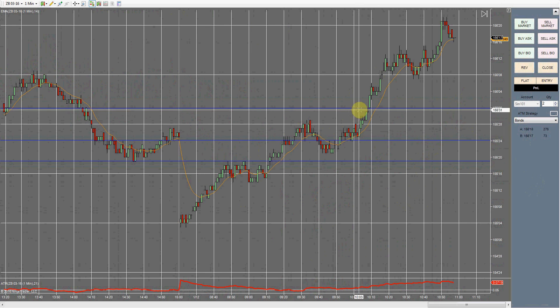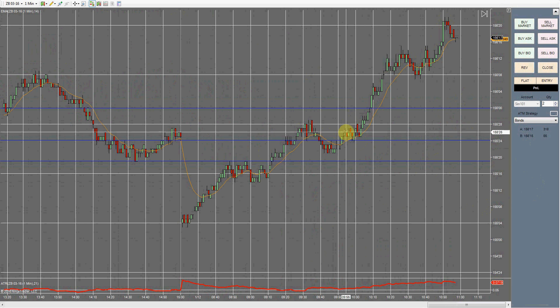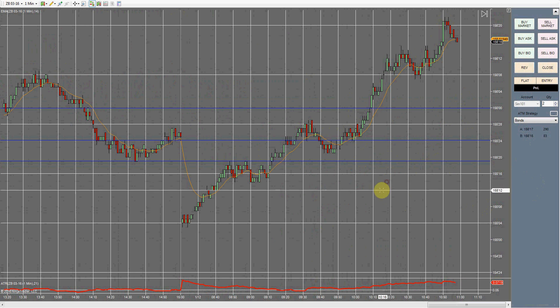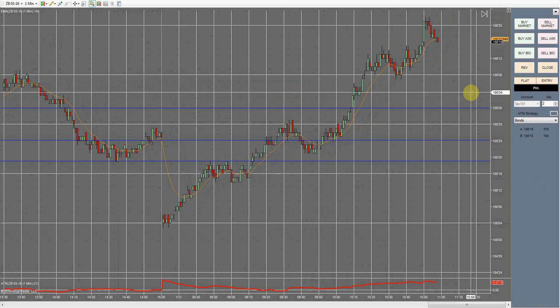All right guys, as you can see the market has continued to push up pretty heavily and consistently. The time is now 10:57, so we're going to go ahead and shut it down for the day. Things are still going kind of odd for us here in the bonds market, so hopefully the further away from New Year's we get, the more normal things will be. We'll continue pushing on to the end of the week. Today we had a small winner and no other opportunities to jump in on this long move. All right, that's going to be it — take care folks.